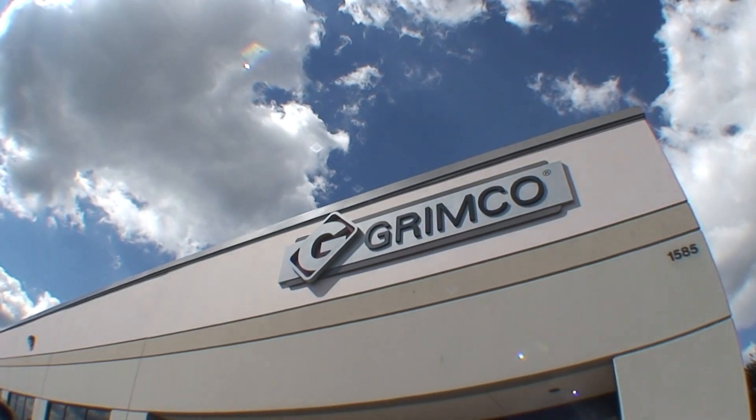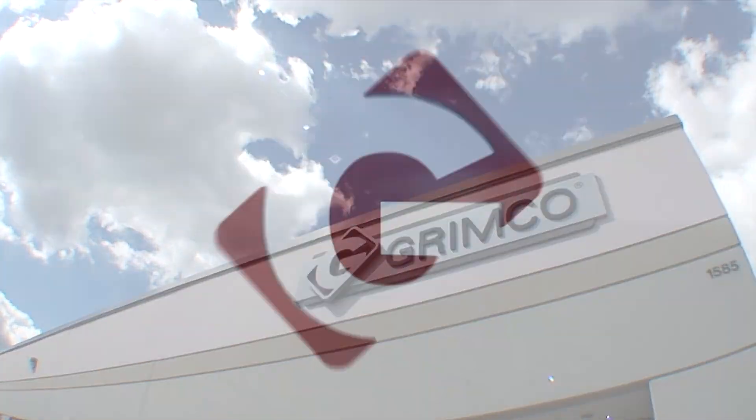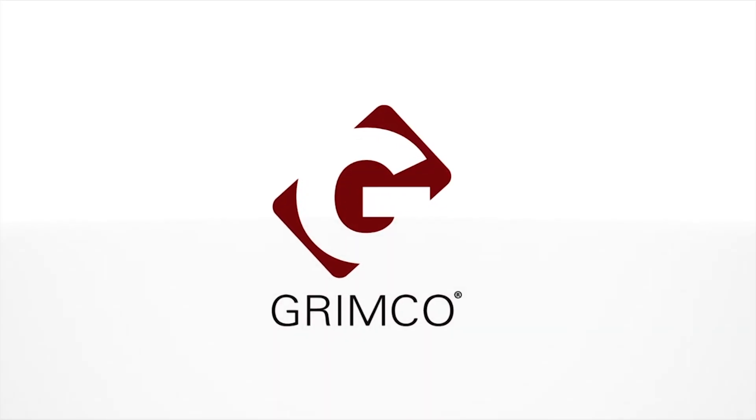Grimco is an industry leader when it comes to creating and distributing high quality traffic signs and blanks. Please give us a call — we're here to help.